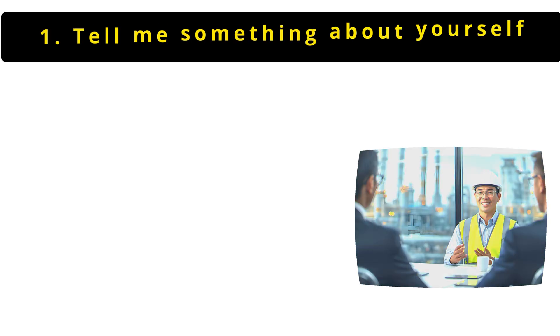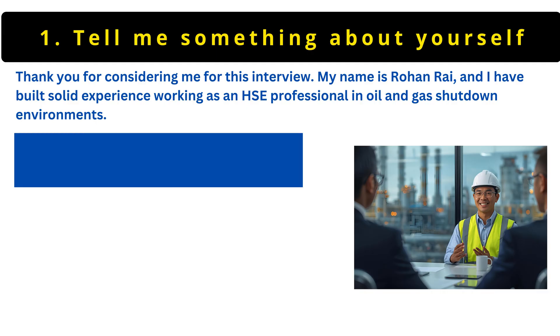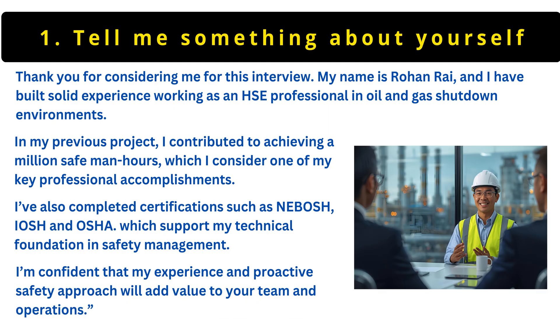The first question is: tell me about yourself. My name is Rohan Dray and I have built solid experience working as an HSE professional in oil and gas shutdown environments. In my previous project, I contributed to achieving a million safe manhours, which I consider one of my key professional accomplishments. I've also completed certifications such as NEBOSH, IOSH and OSHA, which support my technical foundation in safety management. I'm confident that my experience and proactive safety approach will add value to your team and operations.